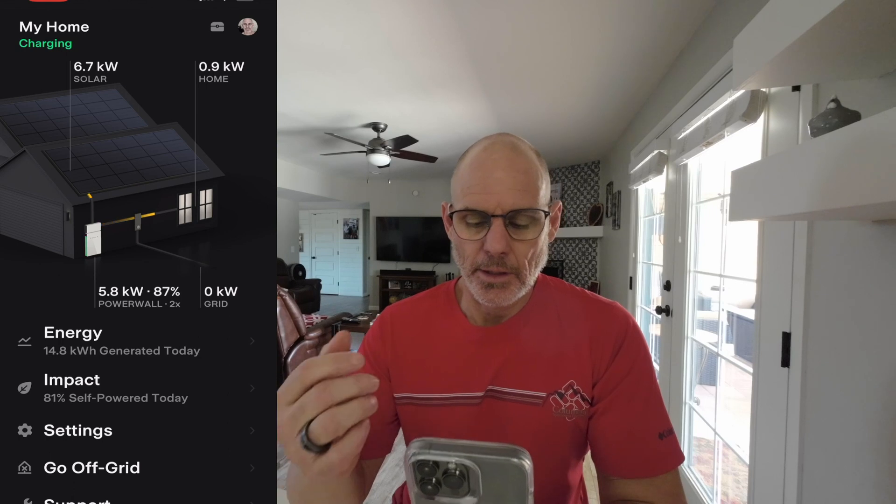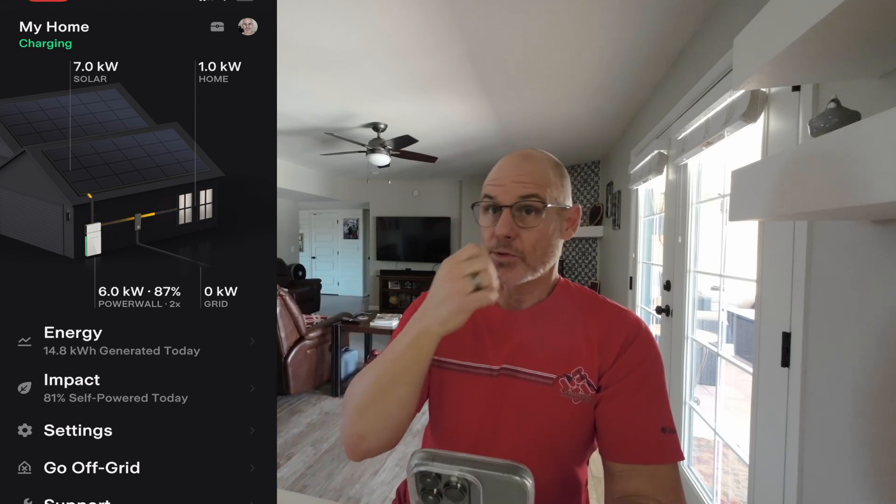From here I want to show you the app and how the system's been working. Looking at the app right now, 6.7 kilowatts are being produced. My home is using one kilowatt. Essentially, the priority is to charge the power walls — that's kind of how the system tends to work. When you get solar, they switch you to time of use, which means peak and off-peak. Before, it was 12 cents a kilowatt across the board. Now I believe off-peak is 10 cents and on-peak is 14 cents.